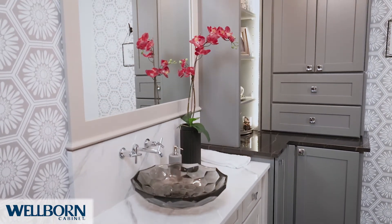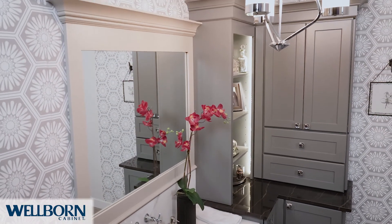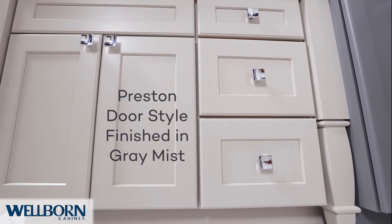Transitional bathrooms blend traditional pieces with contemporary elements to create an elegant and charming space. This master tranquility bath from Wellborn Cabinet does just that.